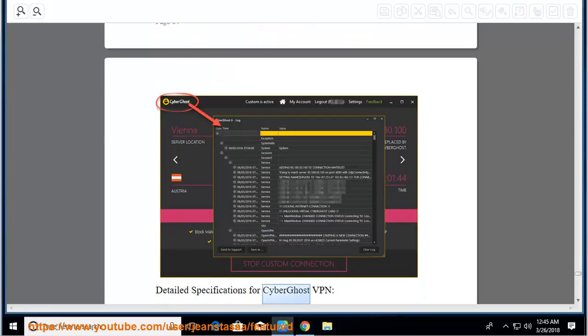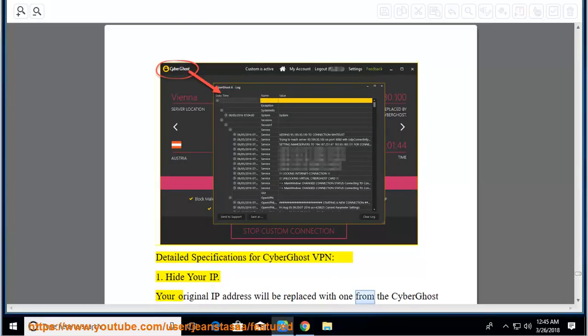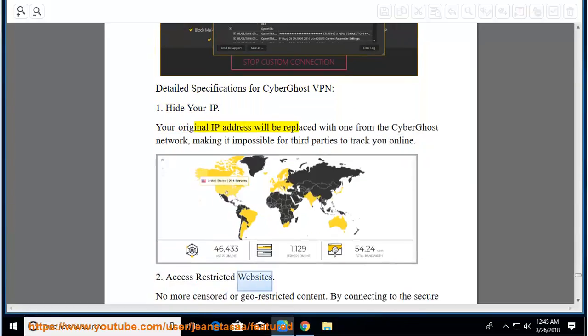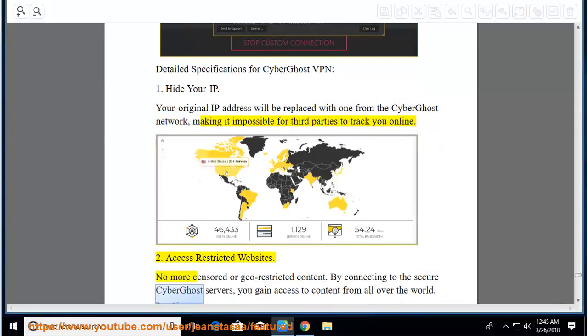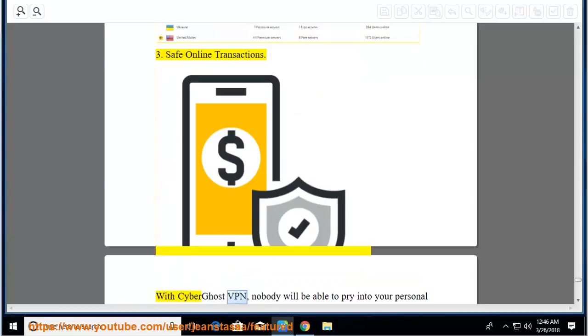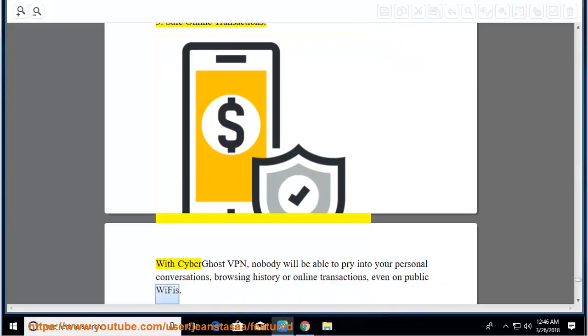Detailed specifications for CyberGhost VPN. Hide your IP: your original IP address will be replaced with one from the CyberGhost network, making it impossible for third parties to track you online. Access restricted websites: no more censored or geo-restricted content — by connecting to CyberGhost servers, you gain access to content from all over the world. Safe online transactions: with CyberGhost VPN, nobody will be able to pry into your personal conversations, browsing history, or online transactions, even on public Wi-Fi.